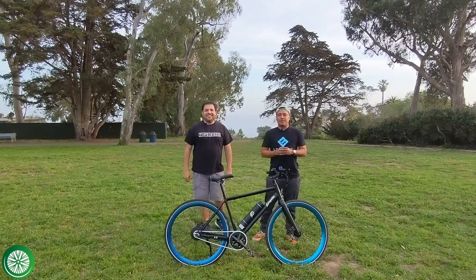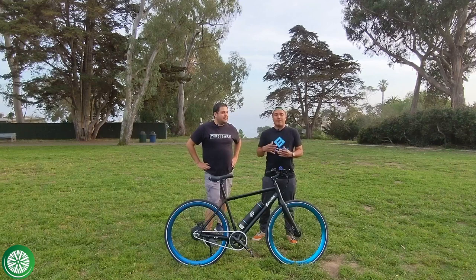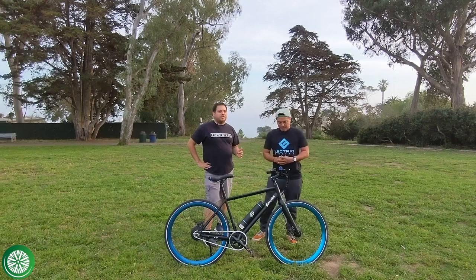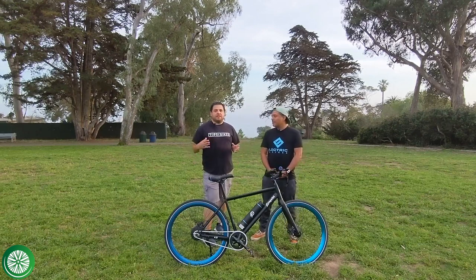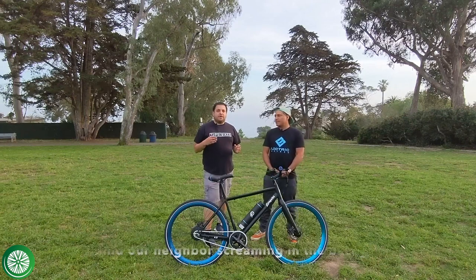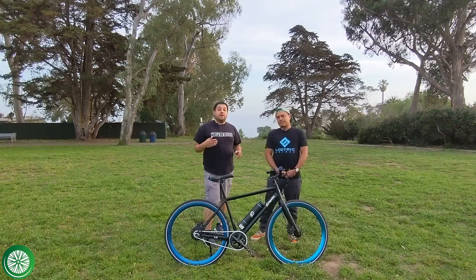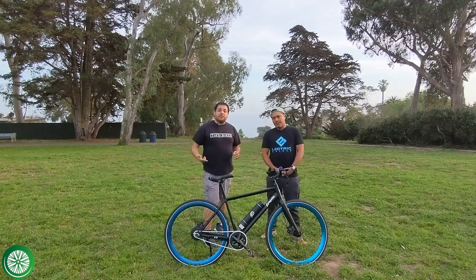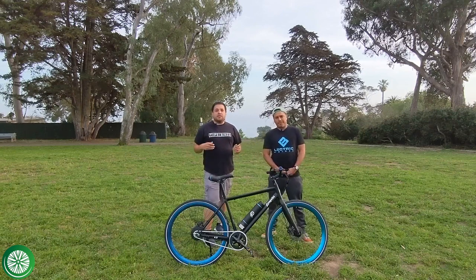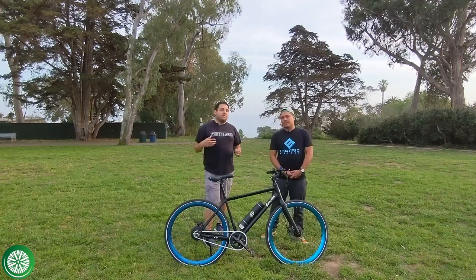We're about to talk about six really cool e-bikes, so if you have one of those e-bikes feel free to drop a comment. Part of the reason we're doing this video is we've ridden over 50 e-bikes, and we thought it was a good idea to put out a series on top five at different price points and different categories. We also just published a guide on buying your first e-bike — check that out on our website, we'll put it in the description.